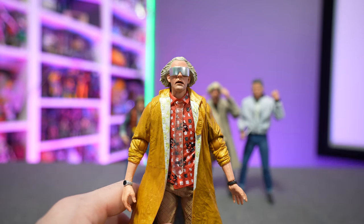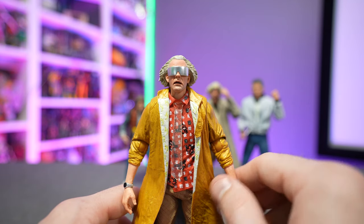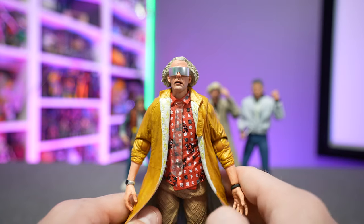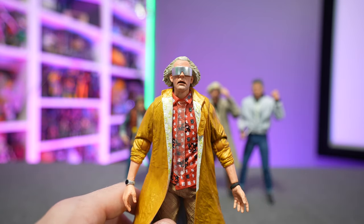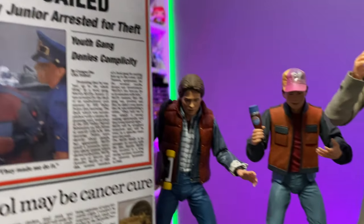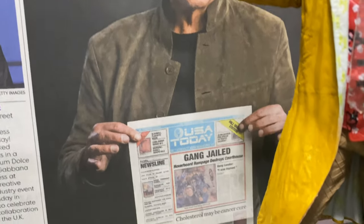Outstanding figure overall — an absolute must-have for any Back to the Future or NECA Toys fans; you will absolutely love this. Can't wait to get the Griff Tannen figure and of course the inevitable Back to the Future Part Three western figures that have yet to be announced — but you know they're coming. If you enjoyed this video, hit that like button, share it with your friends, and as always, thanks for watching — it really means a lot.